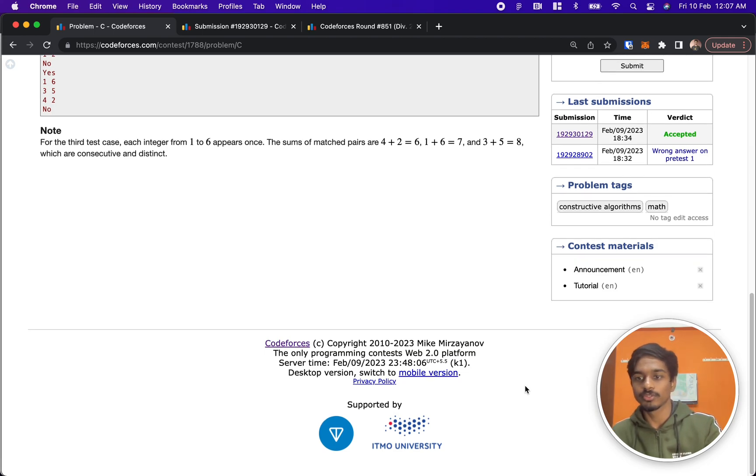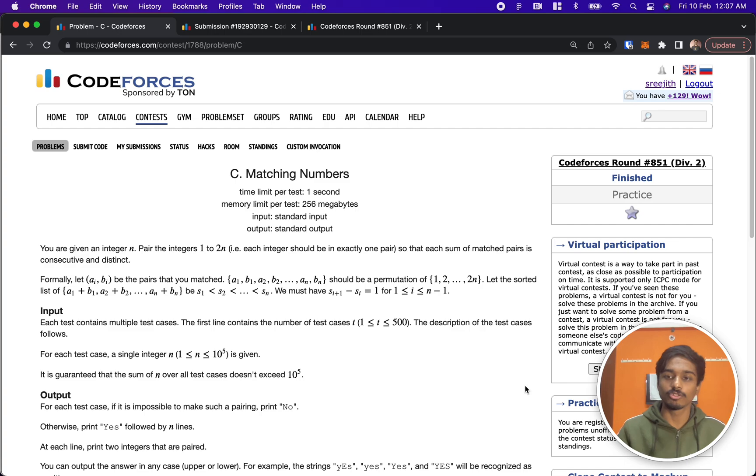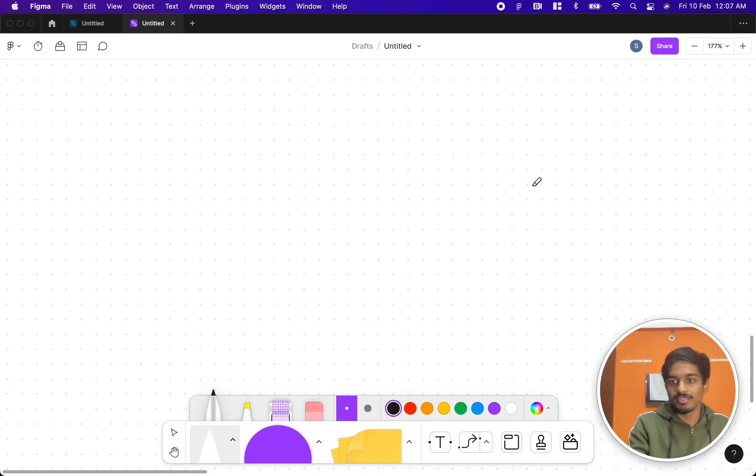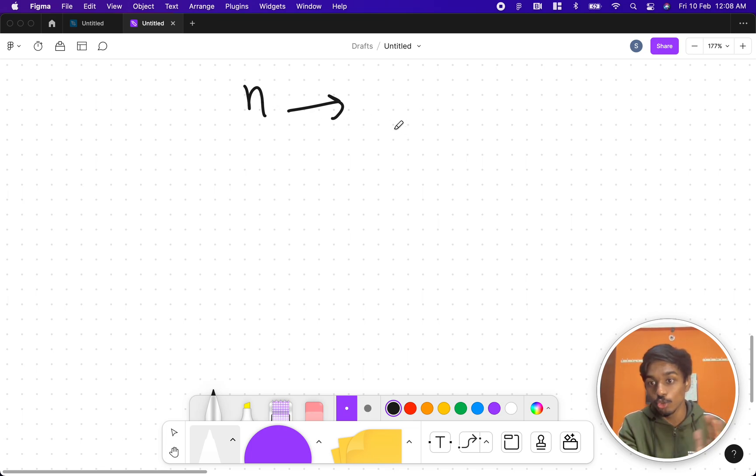Hi guys, welcome back to another video. This is the third problem in Codeforces Round 851, and the problem is 'Matching Numbers.' The problem is very simple: you have a number n and you have to generate 2n numbers, that is from 1 to 2n, and you have to take two numbers and pair them.